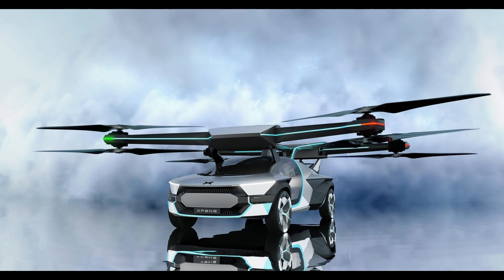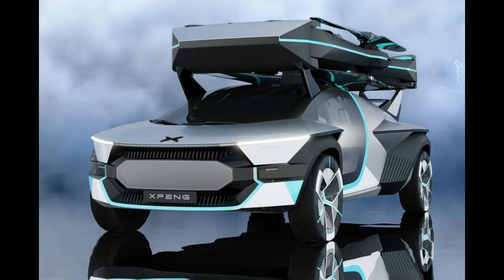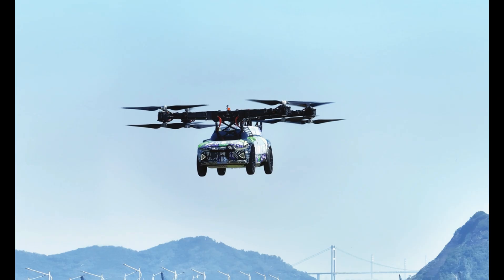Span Aero unveils futuristic EV toll flying car concept at CES. The future of transportation is taking shape at CES, and Span Aero is at the forefront with its revolutionary EV toll flying car concept. In this blog post, we explore the cutting-edge features and innovations showcased at the Span Aero booth that have captured the attention of tech enthusiasts and automotive aficionados alike.